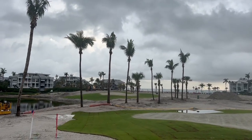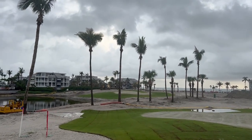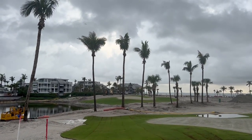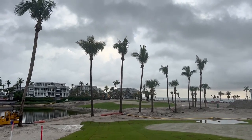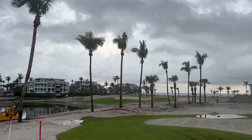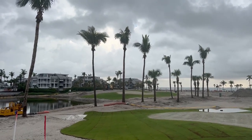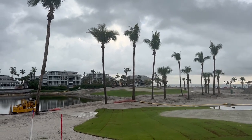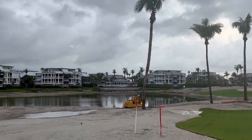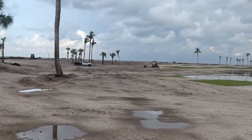Good morning, tree lovers. I'm Joel Mizell with The Tree Planters at thetreeplanters.com. I am on Captiva Island this morning, down off the coast of Fort Myers. This is where Hurricane Ian came on shore last year. We are at South Seas Resort, which encompasses the entire northern end of Captiva Island.